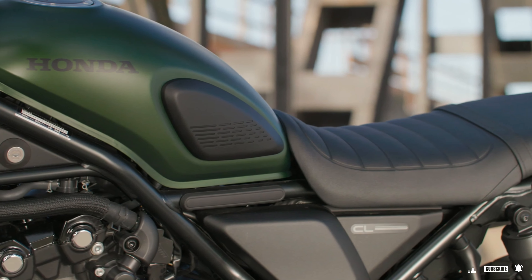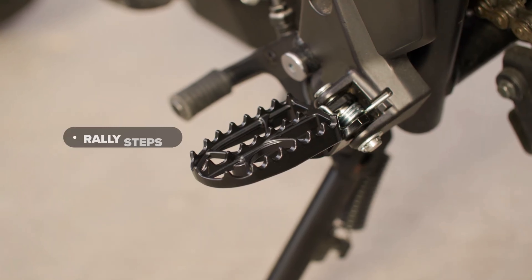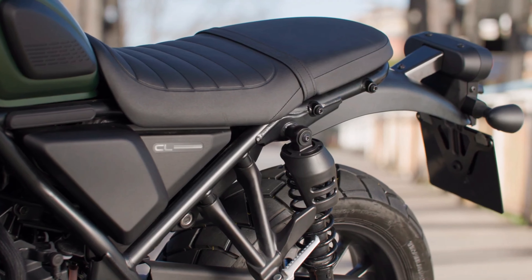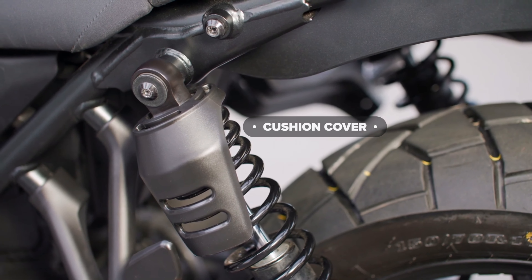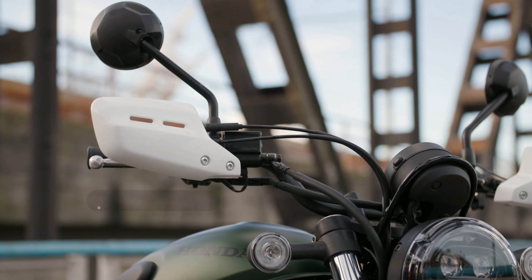Five decades later, in 2018, Honda introduced the A2 license-compatible CMX 500 Rebel. Its blend of vintage and modern custom style was an instant success, offering extensive customization options. The bike's appealing engine, chassis, and design captivated young riders, earning it the title of Europe's best-selling custom bike for two consecutive years.